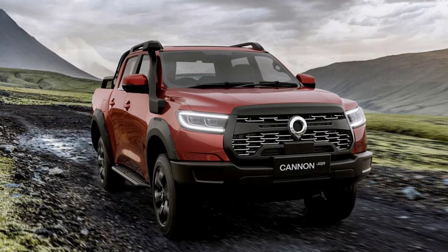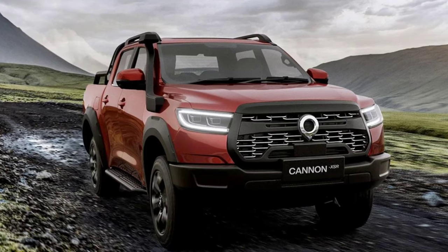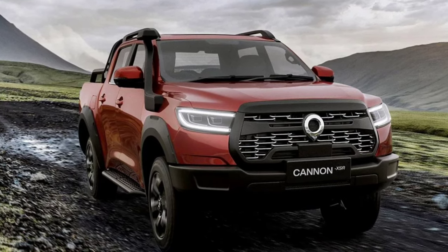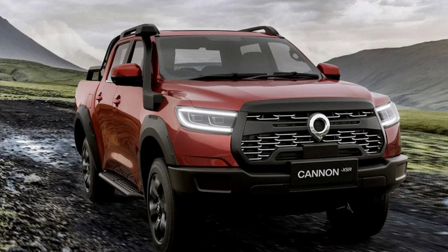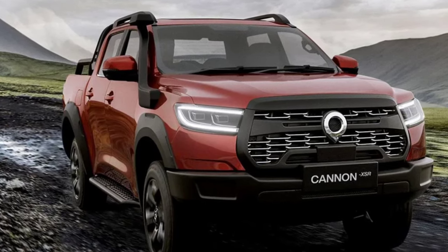But being tougher means nothing in this field if you don't also look tougher, and the Canon XSR delivers with red brake calipers, a new front grille treatment, a new snorkel, and a new and longer sport bar. Both bumpers are steel, too.